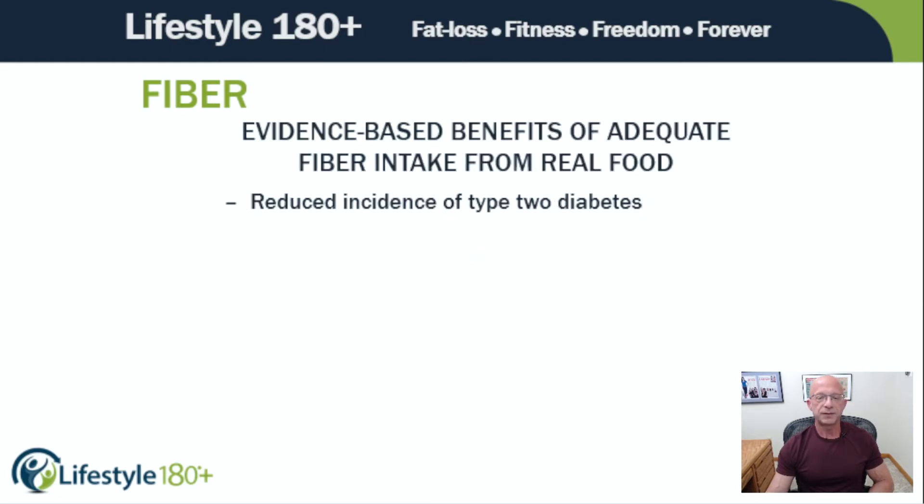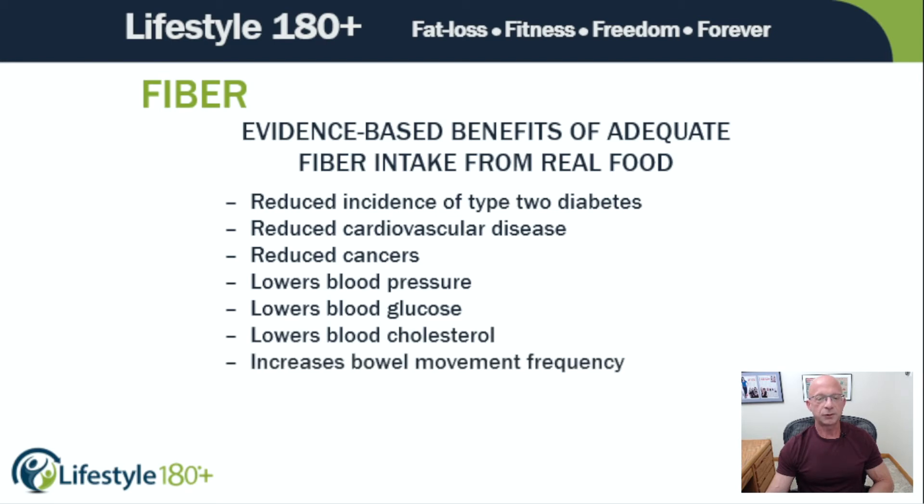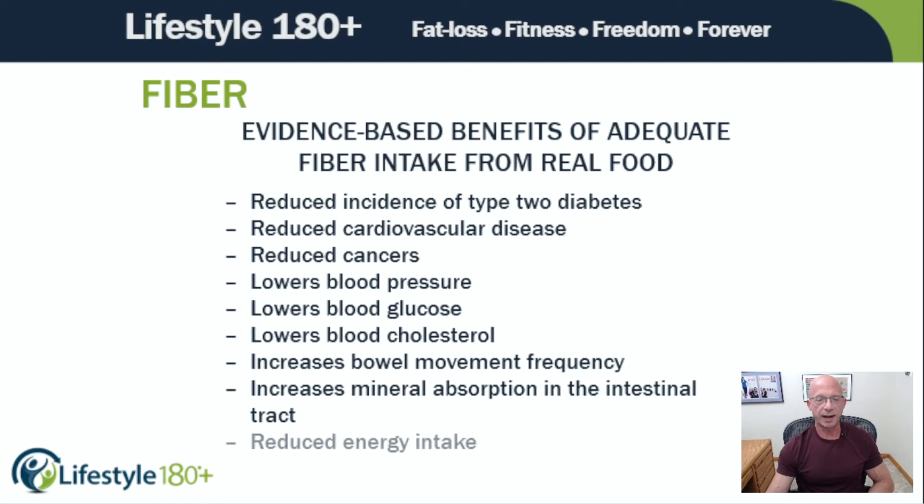The evidence-based benefits of adequate fiber intake from real food — look at how I worded that — are many. Here are the major benefits: reduced incidence of type 2 diabetes, reduced cardiovascular disease, reduced cancers, lowers blood pressure, lowers blood glucose, lowers blood cholesterol, increases bowel movement frequency, increases mineral absorption in the intestinal tract, reduced energy intake due at least partly to fiber promoting feelings of fullness.